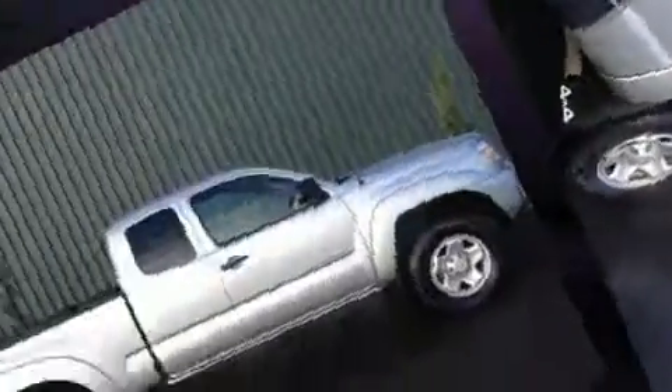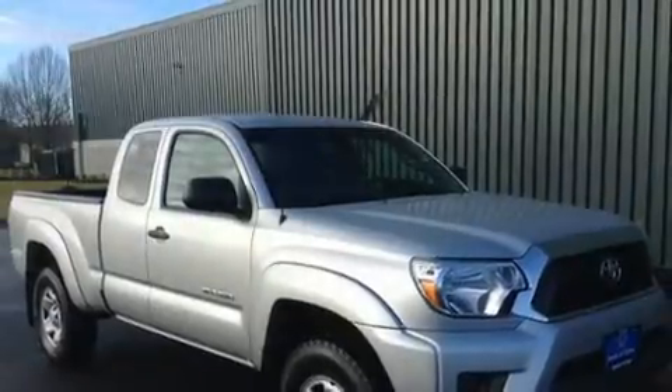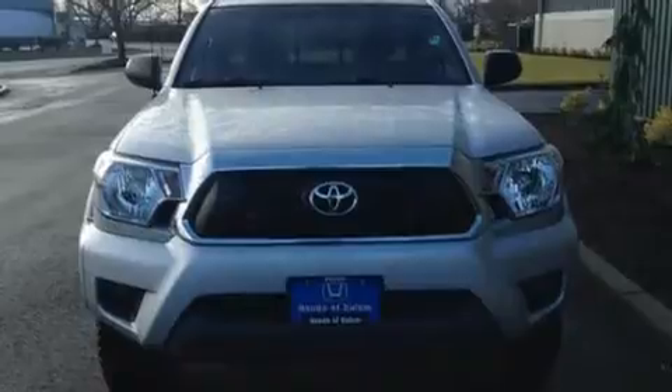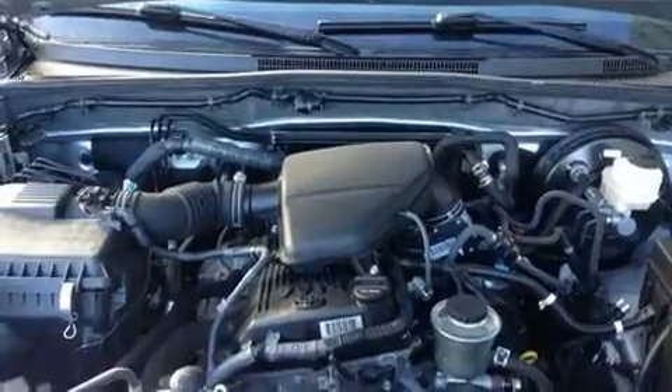Toyota prioritized practicality, efficiency, and style by including a tachometer, a rear step bumper, skid plates, and one-touch window functionality. Audio features include a CD player with MP3 capability and six speakers, providing excellent sound throughout the cabin.